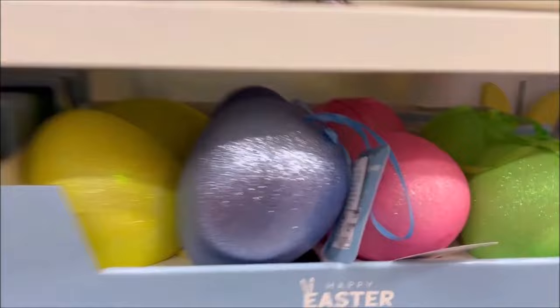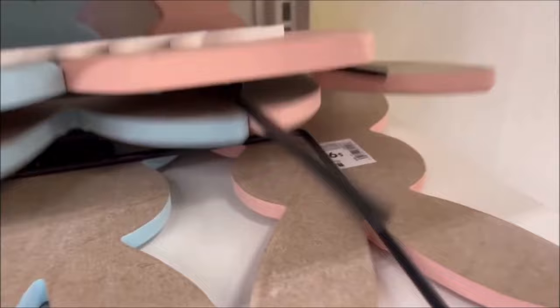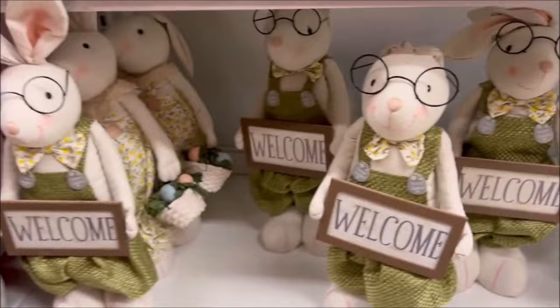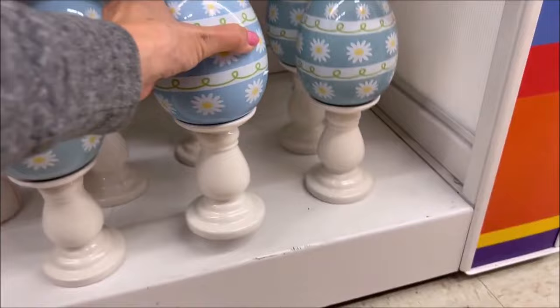Over here they have the LED Easter egg lights for $7.99 — they are so cute, who wouldn't want this, and it's a great price. They have these little styrofoam eggs with glitter on them for $3.99. I really like this welcome sign with three bunny rabbits — yellow, blue, and pink — and it says 'welcome.' It is $9.99. You can stick it in your front yard. And they have the little welcome bunny for the entrance — this little guy is $17.99. Very cute, he's wearing some little glasses.